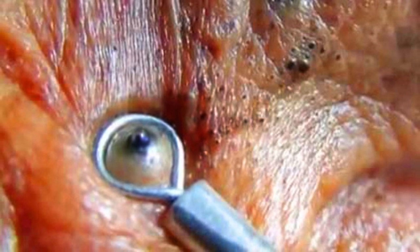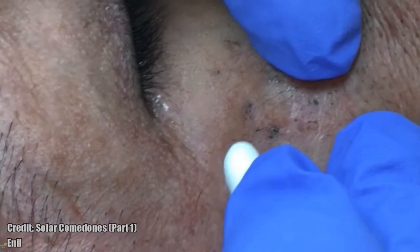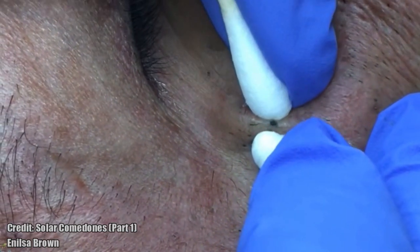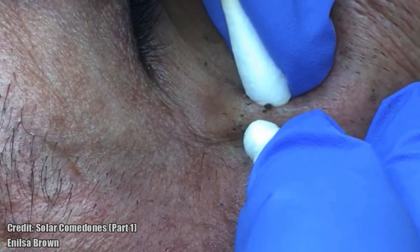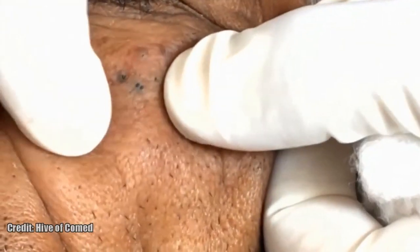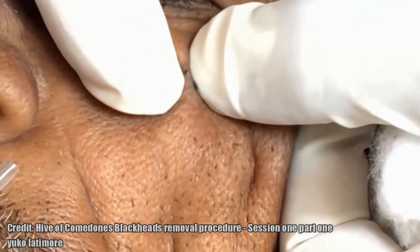Now let's talk about solar comedones. A solar or senile comedo is a small, skin-colored papule found on the face of a middle-aged or older person. Solar comedones affect areas that have been exposed to sunlight over a long period of time. The comedones may be open in the form of blackheads or closed.